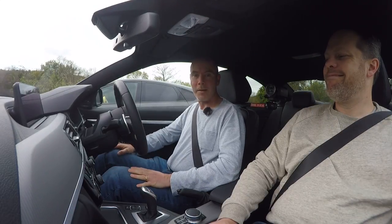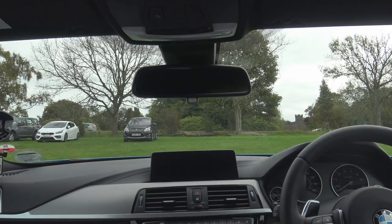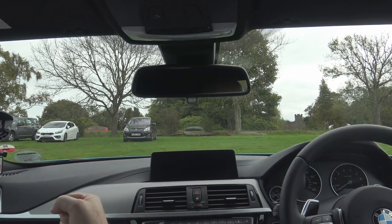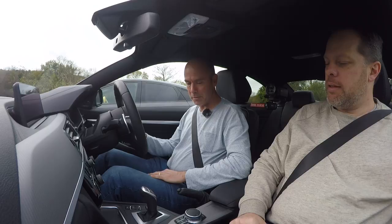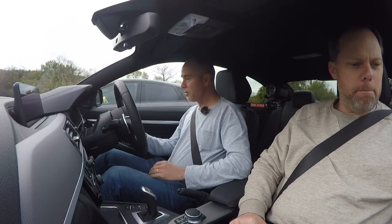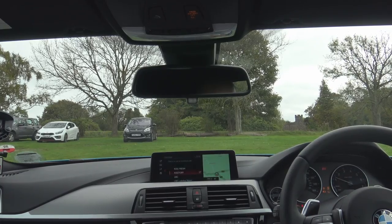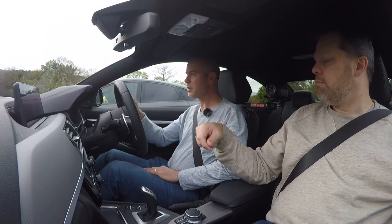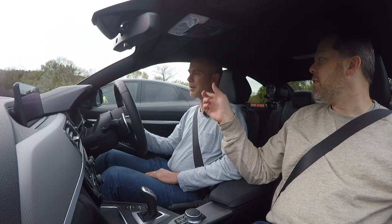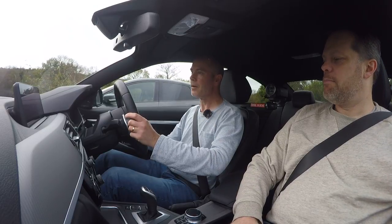Right, so here I am in Gordon's 440 - thanks for this Gordon, really appreciate it. The steering wheel is set up quite fat, it does feel strange. That is going to take a little bit of getting used to. Foot on the brake, big button over there - oh that sounds nice. It automatically starts in comfort mode. I can see the head-up display. Let's get going - oh that's smooth.